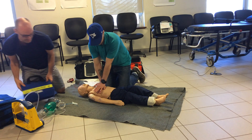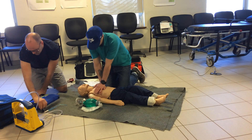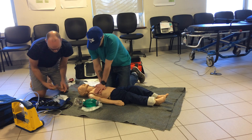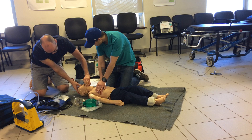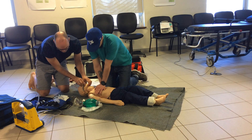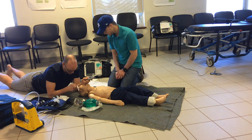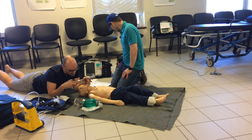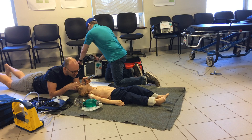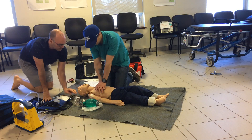I'm going to get the laryngoscope and the McGill forceps. I don't see anything in there initially. I see something — but I can't get it. It's not coming. Can you do another round of 30 compressions?